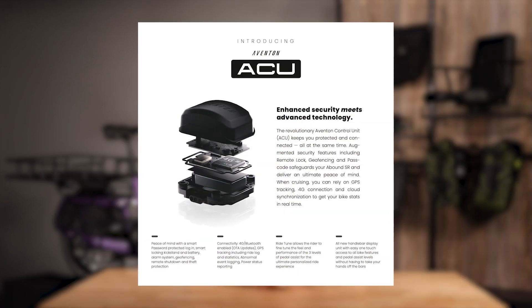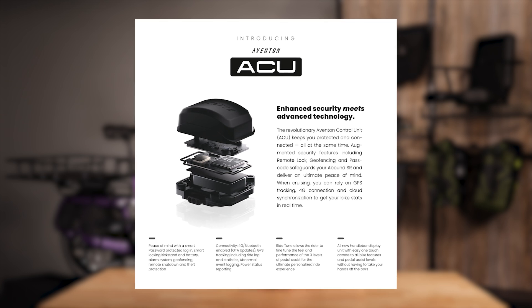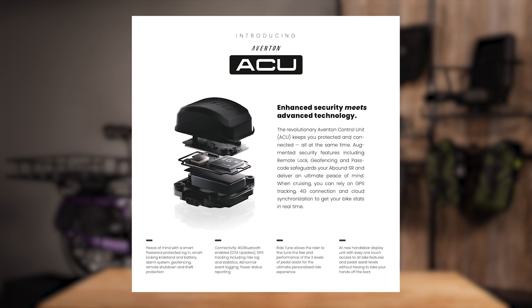Hello, my name is Blake from Aventon, and I'm here to tell you a bit about Aventon's new ACU technology. The ACU, or Aventon Control Unit, is our biggest leap in technology to date and is truly the beginning of what we would call a smart bike.